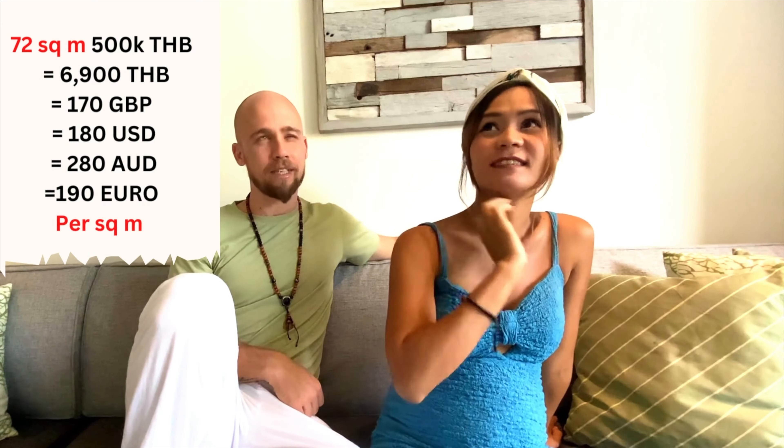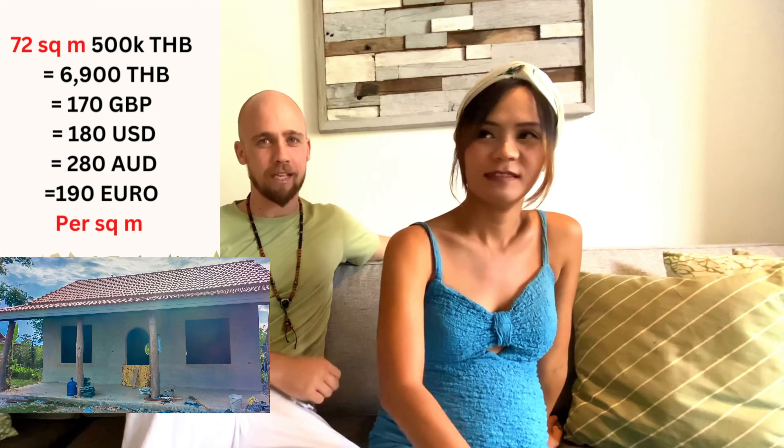This is specifically about building in rural Thailand locally and on a budget — not Bangkok or other areas. Some people said it's not possible to build for this price, but we can tell you it is because we did it. Even Thai people in the city say you can't finish a build at this price — sometimes that price only covers the roof — but we've done 72 square meters coming in around 500,000 baht including finishings.